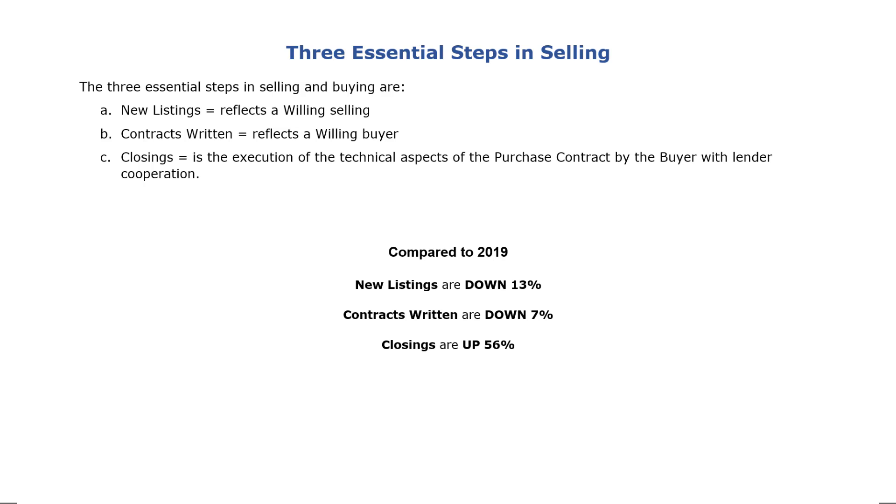Compared to 2019, new listings are currently down 13%. Contracts written are down 7%. And closings are up 56%.